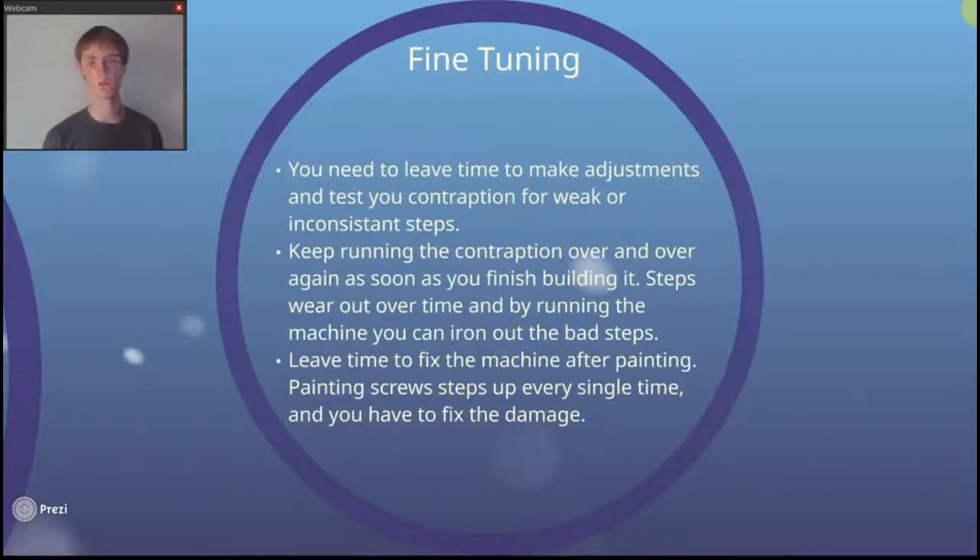Just run the machine over and over again, trying to iron out all the weak spots and see if anything is going to wear out. We actually had that problem this year — a piece of balsa wood in our marble machine was wearing out because the balls had gone over it literally thousands of times, throwing everything out of whack. You might have things that wear out too; it happens. You just have to leave time to adjust for it.